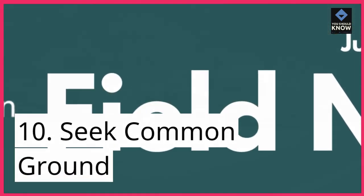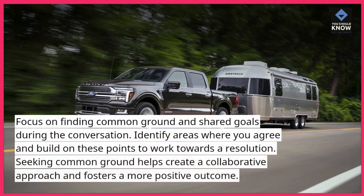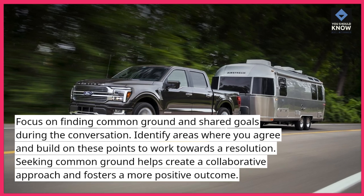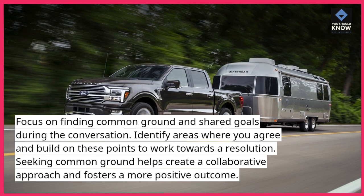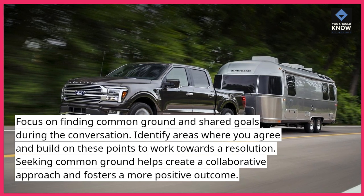10. Seek common ground. Focus on finding common ground and shared goals during the conversation. Identify areas where you agree and build on these points to work towards a resolution. Seeking common ground helps create a collaborative approach and fosters a more positive outcome.